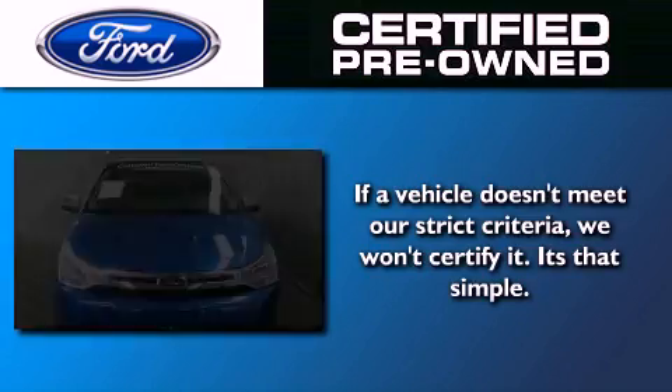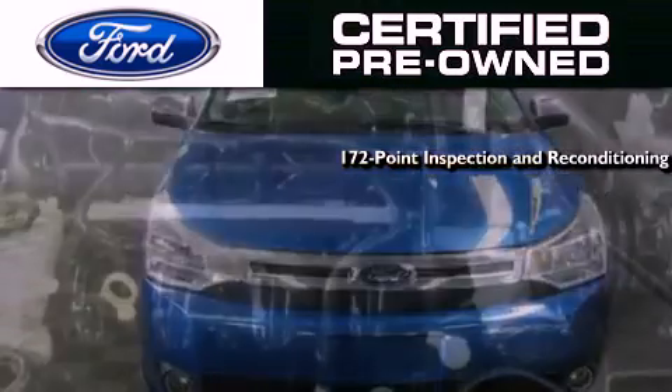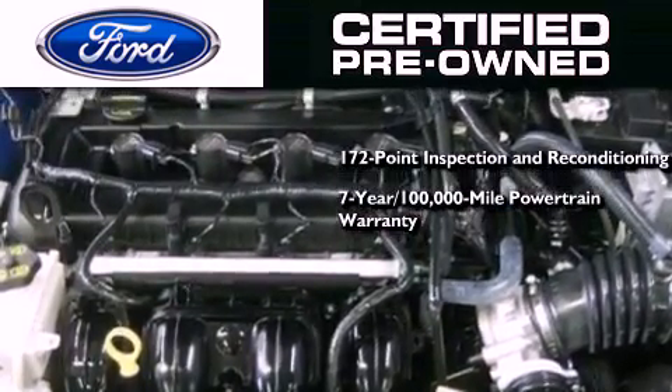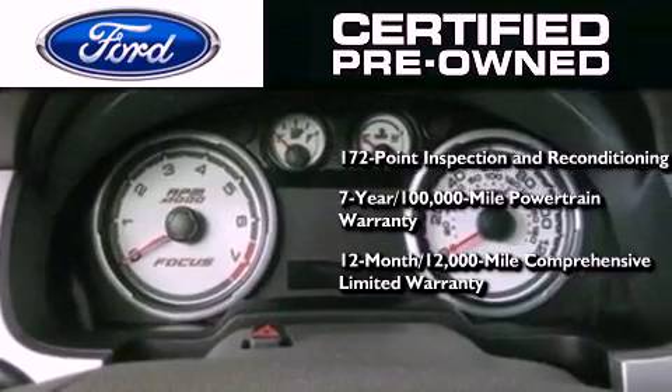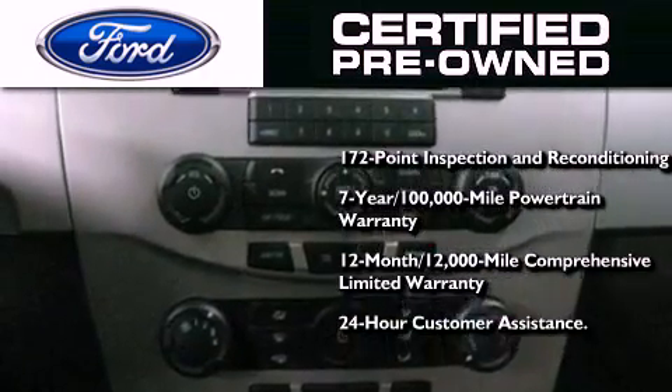The Ford Pre-Owned Certification includes a 169-point inspection and reconditioning process, a seven-year, 100,000-mile powertrain limited warranty, and a 12-month, 12,000-mile comprehensive limited warranty, plus Ford Motor Company's 24-hour roadside assistance program.